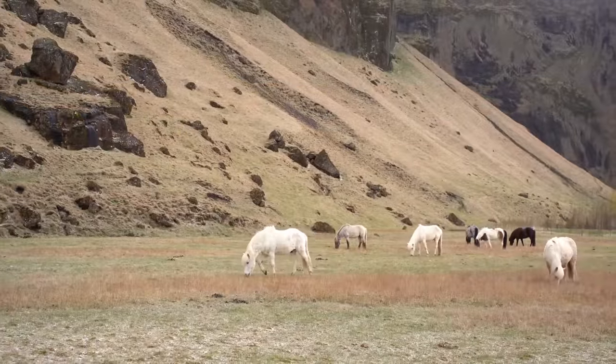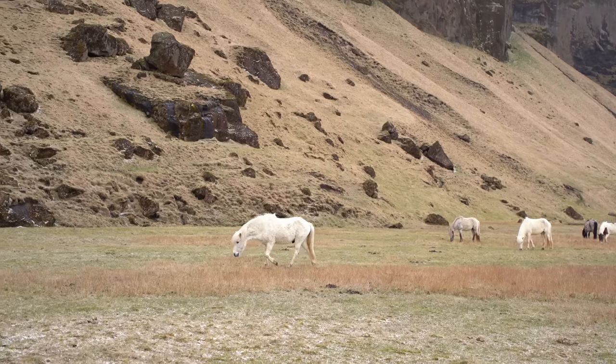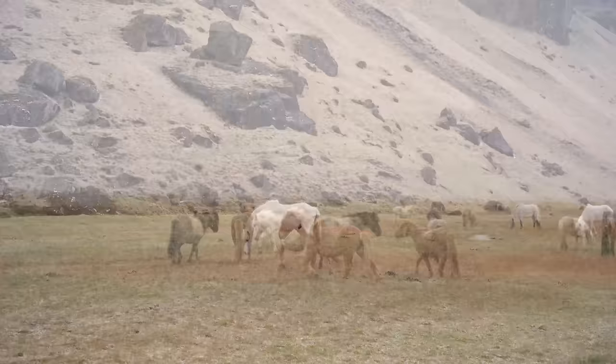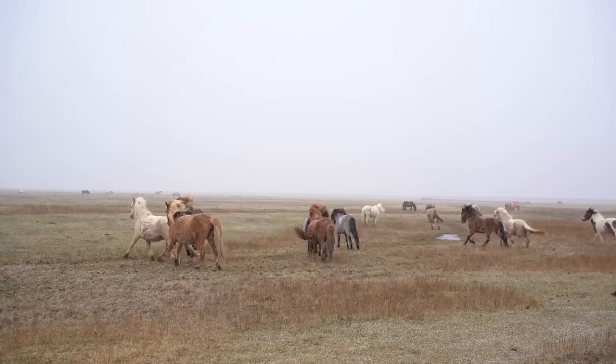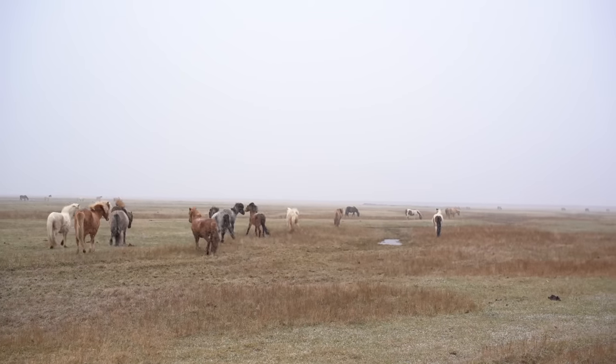Icelandic horses have five gaits: walk, trot, canter, tolt, and flying pace. Icelandic horses come in all colours except Appaloosa.